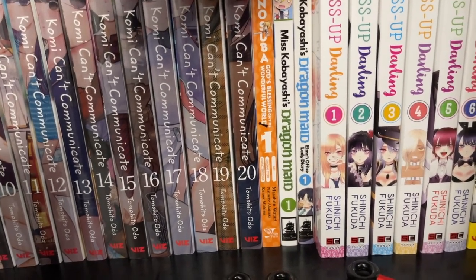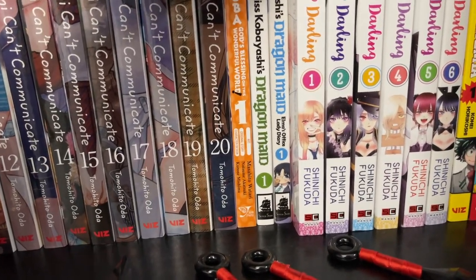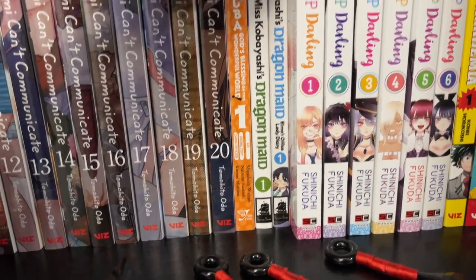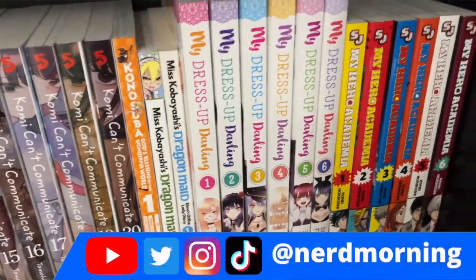Miss Kobayashi's Dragon Maid Volume 1, as well as Elma's Office Lady Diary. It's a really fun additional story there — just a great little story.